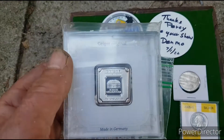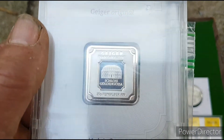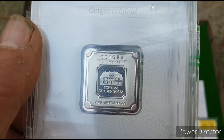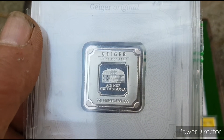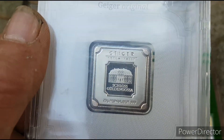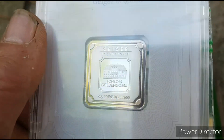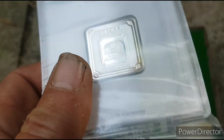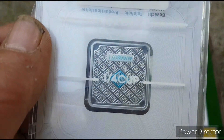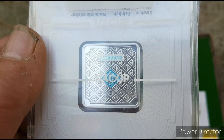And then a real gleaming dazzler — German, three nines silver, 20 grams. Lovely little ingot. Do you see the sheen there on that silver? Wow, that is absolutely fantastic.